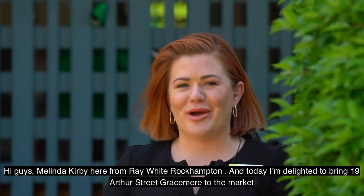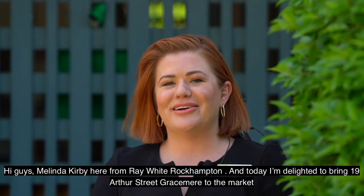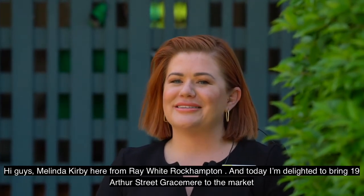Hi guys, Melinda Kerby here from Ray White Rockhampton, and today I'm delighted to bring 19 Arthur Street, Gracemere to the market.